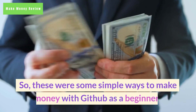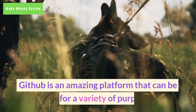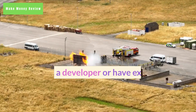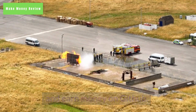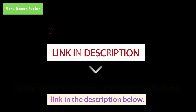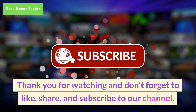So, these were some simple ways to make money with GitHub as a beginner. GitHub is an amazing platform that can be used for a variety of purposes. If you are a developer or have expertise in using GitHub, you can monetize your skills and earn money on GitHub. And if you want to learn more about the best ways to make money from home, don't forget to check the link in the description below. Thank you for watching and don't forget to like, share, and subscribe to our channel.